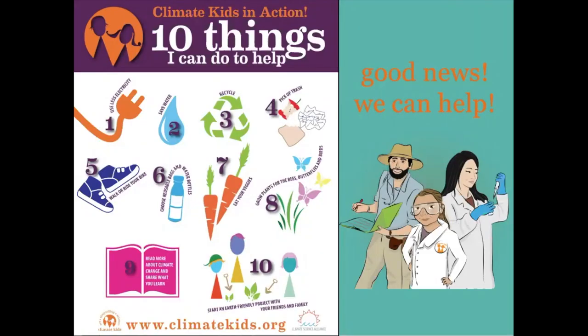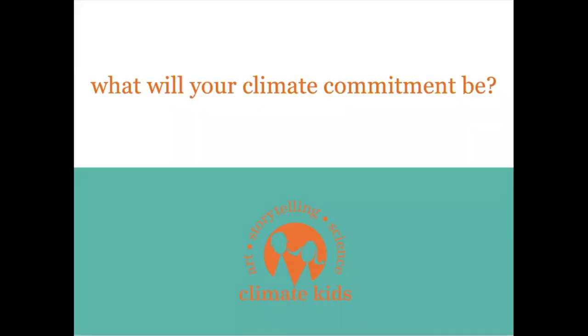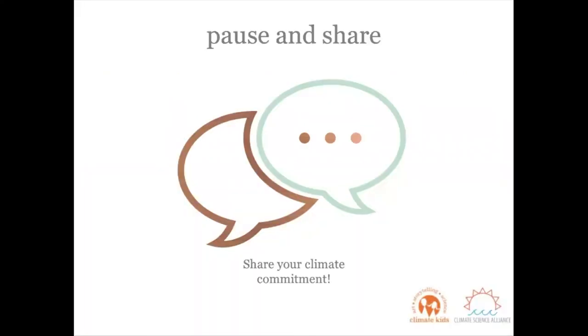In terms of climate change and its impact on pollinators, there's good news — we can help. As climate kids, each one of us is responsible to take action to help protect the earth and the plants and animals that call it home. I want you to look closely at these 10 different things that you can do to help. Pick one that you think you can do and commit to. This will be your climate commitment. Before we wrap up today, I want to give you the opportunity to pause and share your climate commitments.